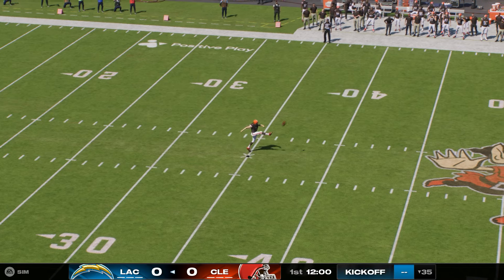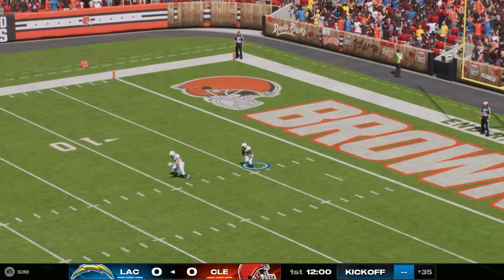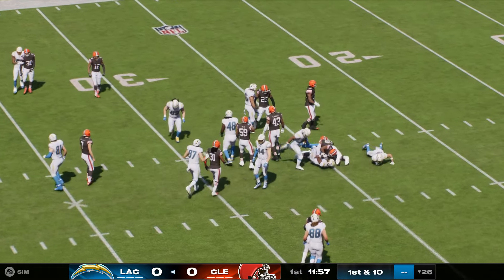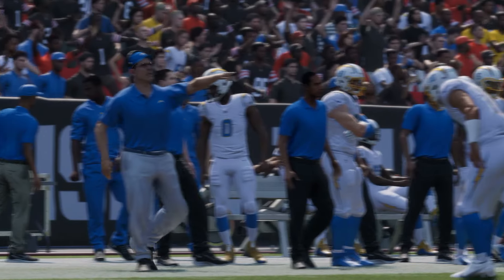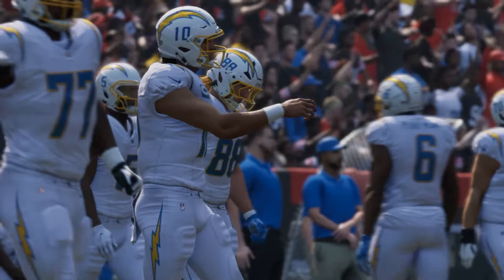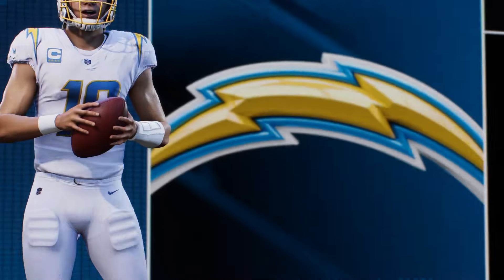Veteran Dustin Hopkins has this one teed up, and we are underway here in Cleveland. He'll take it up past the 25 to the 26-yard line. The Chargers coming out to take over, and it is Justin Herbert at quarterback, now in his fifth NFL campaign.